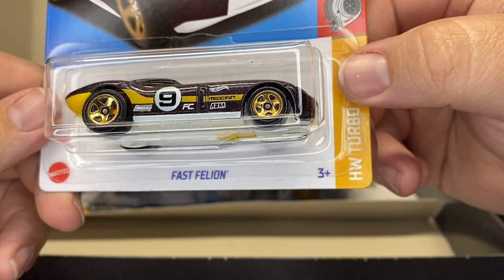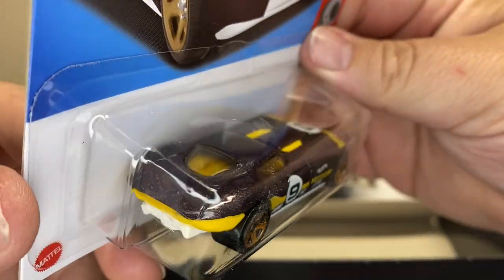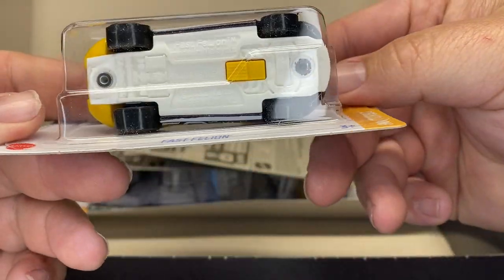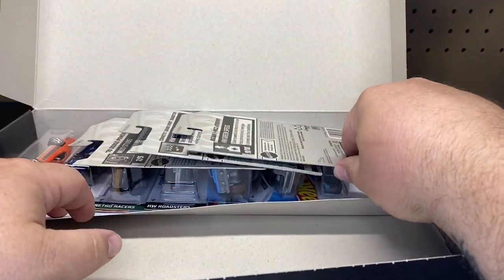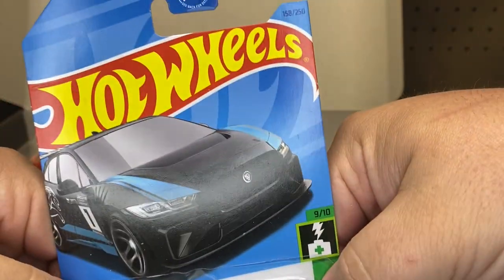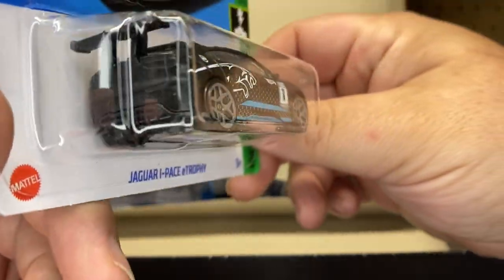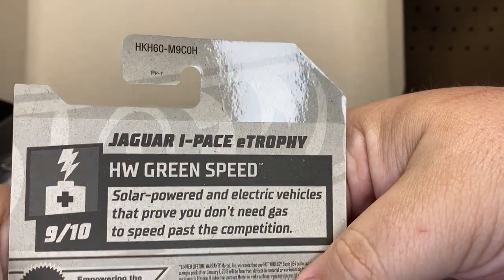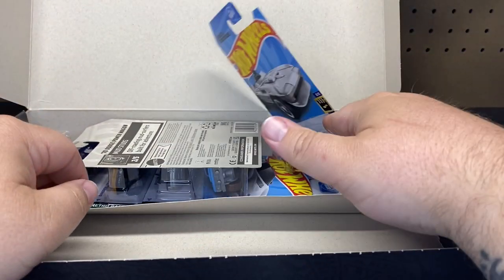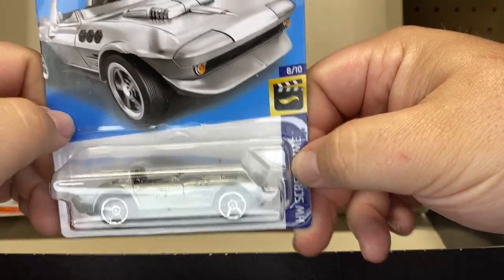We have the Fast Feline — haven't seen this casting in a while. Next up, we have the Jaguar I-Pace E-Trophy. Very nice, the electric one. This is like almost the same casting as the ID. Next up we have the Chevrolet Grand Sport Roadster.